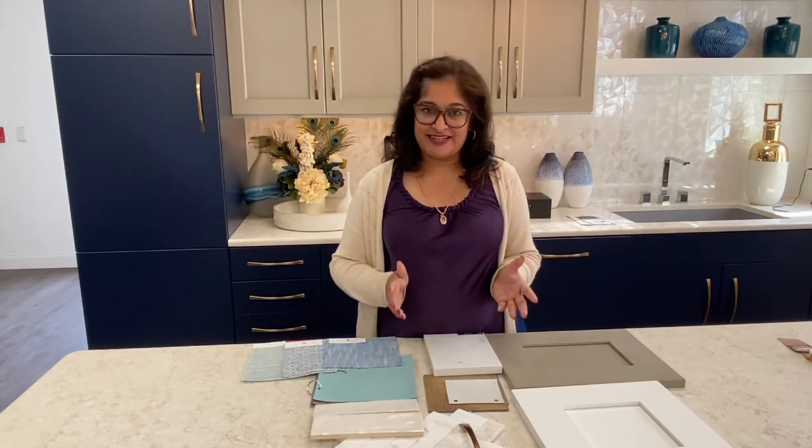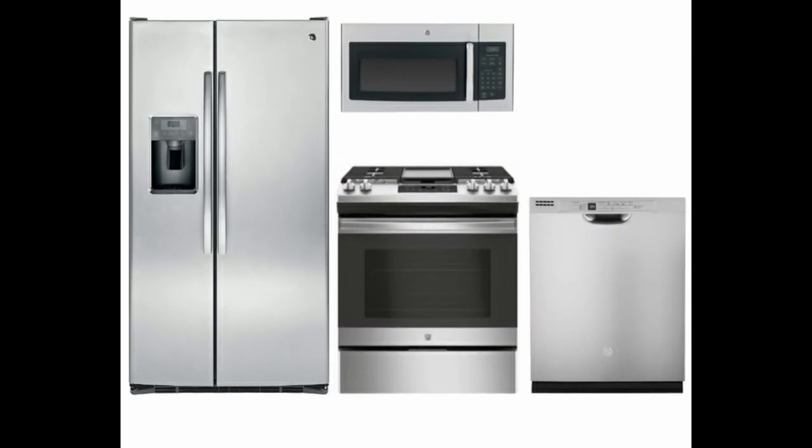Layer three is counters, and in this case, quartz. They prefer quartz as it gives a more simple and contemporary look. The fourth layer is about appliances. All the kitchens these days are designed around appliances, and my clients have decided to go with a stainless steel look.